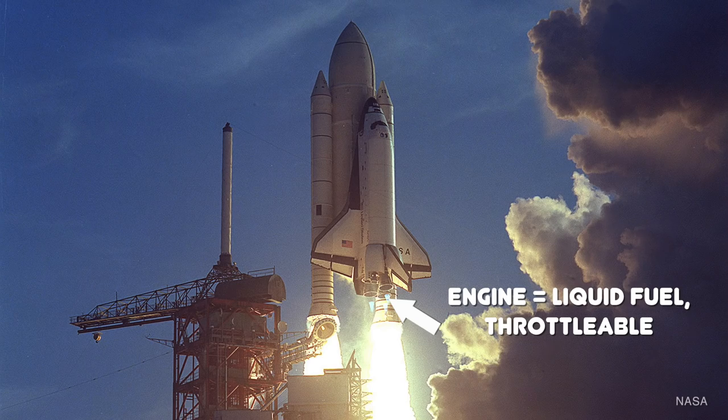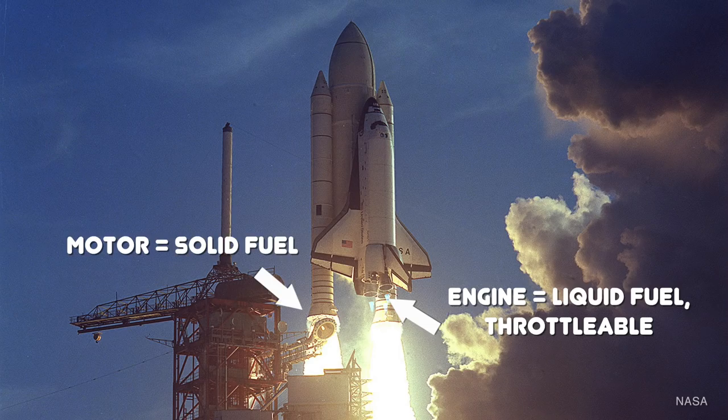The difference is in the kind of fuel. A rocket engine burns liquid fuel — these engines can be relit in space and are also throttleable. A rocket motor burns solid fuel. They can't be relit and they can't be throttled. Once that thing is burning, it's burning until it's out of fuel.